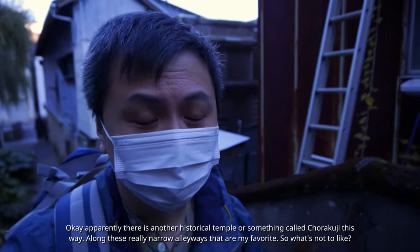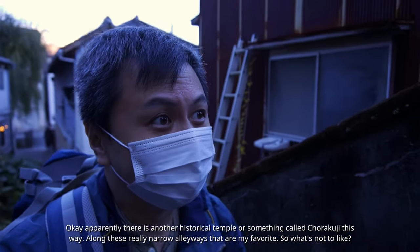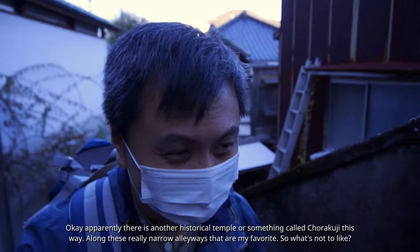Apparently there is another historical temple called Chorakuji this way, along these really narrow alleyways that are my favorites.